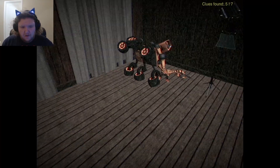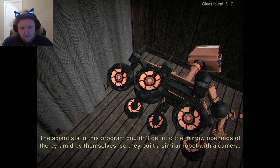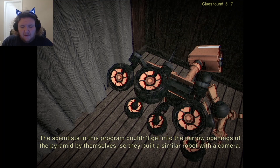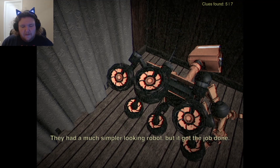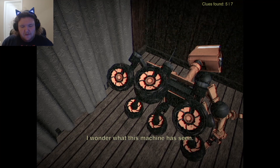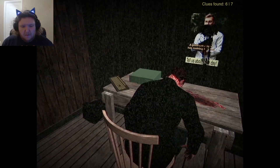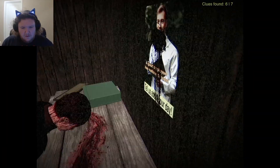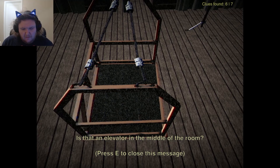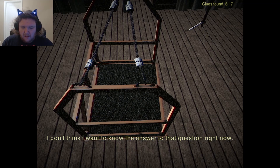That wasn't really a clue. I've seen something like this once before — there was a program on TV about the pyramids. The scientists couldn't get into the openings by themselves, so they built a robot with a camera. A much simpler looking robot, but it could get the job done. I wonder what this machine has seen. An elevator in the middle of the room. Where does it go? I don't think I want to know the answer to that right now.